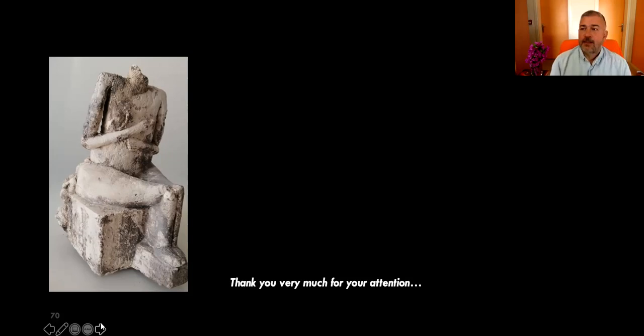Thank you very much, Professor, for this really interesting talk. Kultepe is a key site for Anatolian archaeology, both for the third millennium and for the second millennium. We are going to have lots of questions, but first I would like to ask you to give a short five to seven minute Turkish summary of your talk for our Turkish students attending as part of this lecture series.